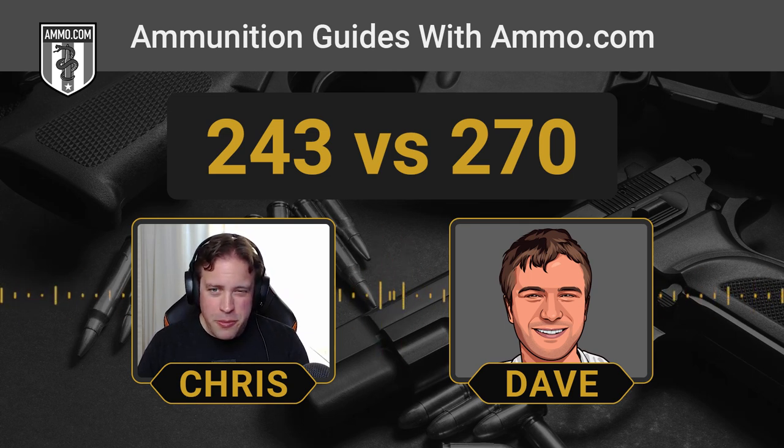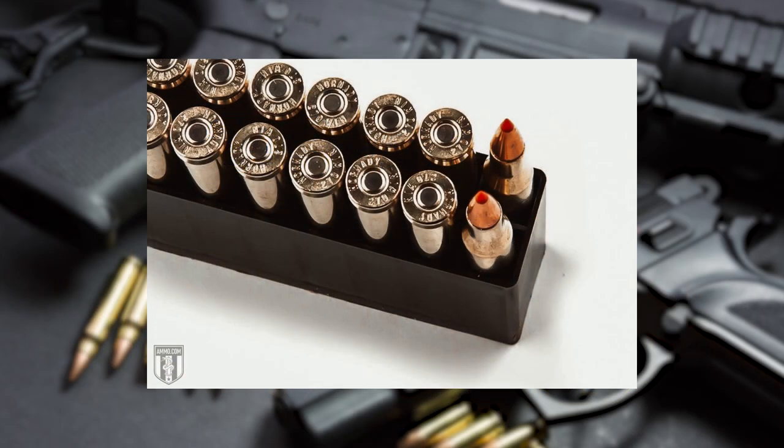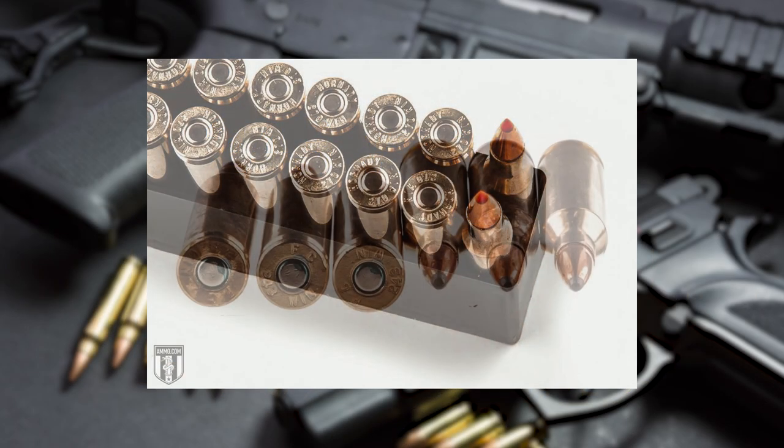The .270 became as famous as it is from the writings primarily of Jack O'Connor. He was a huge proponent of the .270 and really propelled it to the next level. The .243, of course, is descended from the .308. Because neither of these have ever been and most likely will never become military rounds, ammo availability is going to be affected by that. Lake City isn't spewing out millions of these en masse.